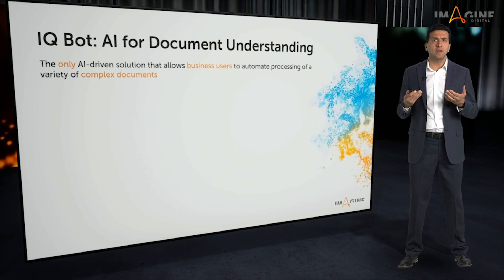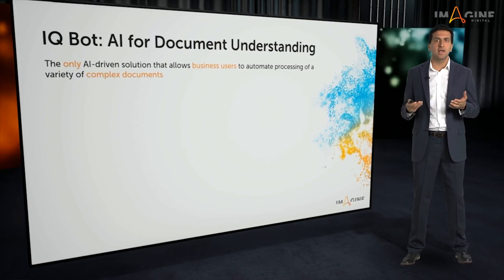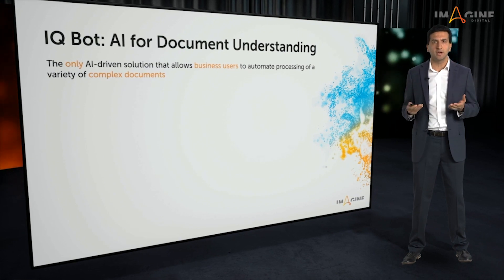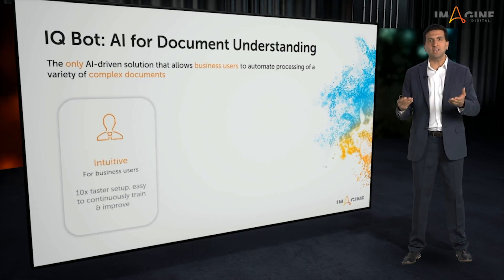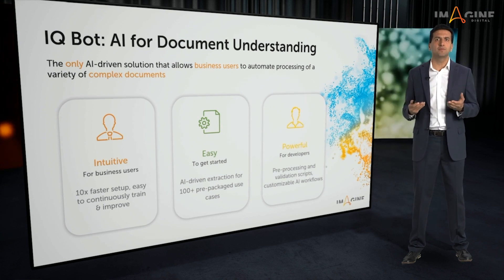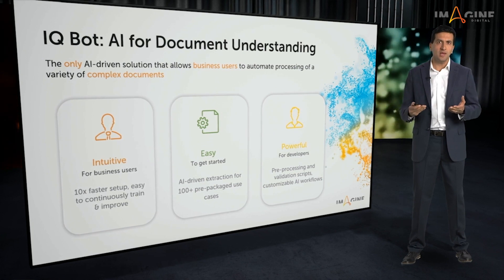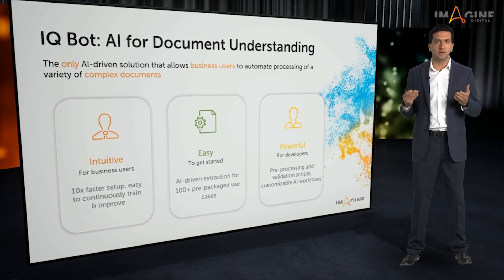IQ Bot is a web-based cloud-native solution that uses AI technologies to convert semi-structured and unstructured data into structured format. Here's what makes IQ Bot different: it is purpose-built for the business user, easy and intuitive to use, and 5 to 10x faster to set up than other solutions. This has allowed many of our customers to get enabled quickly in weeks, compared to other solutions that could take months to get up and running.